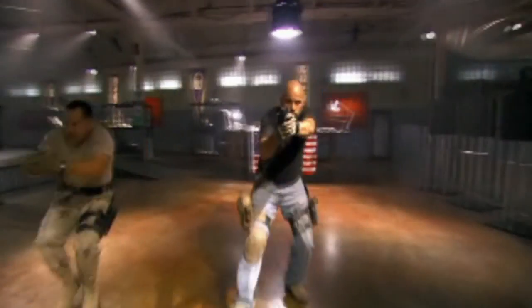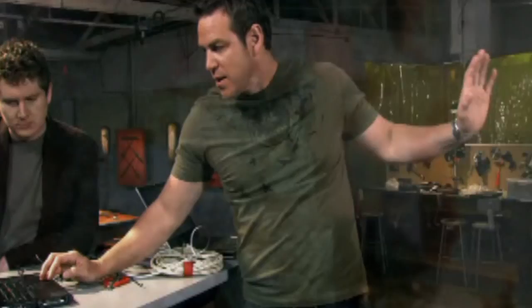Spike TV's Deadliest Warrior, which pits fighters throughout history against one another, has become a hit show by using 21st century science to determine who would win in a field of battle.